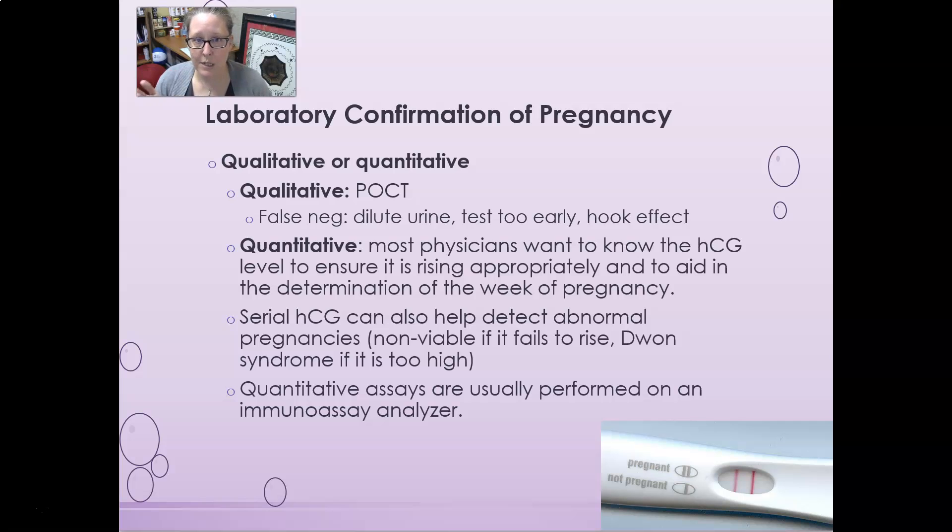HCG is not really produced until the fertilized egg has implanted into the uterus. Between fertilization and implantation there is about a week, so if someone tests the morning after ovulation and possible fertilization, it's likely going to be negative. You need to wait at bare minimum one week, probably two weeks after ovulation, to be able to detect pregnancy.